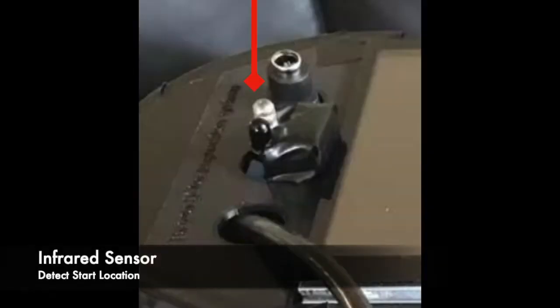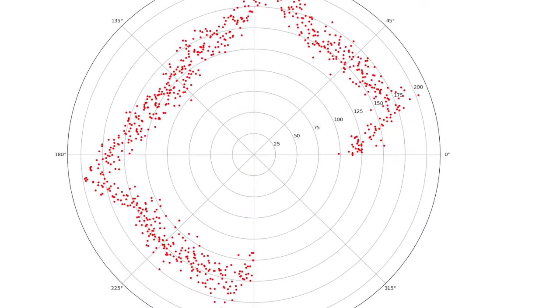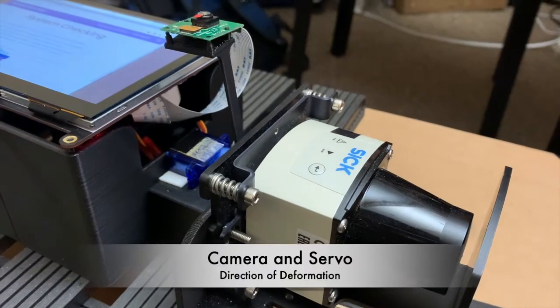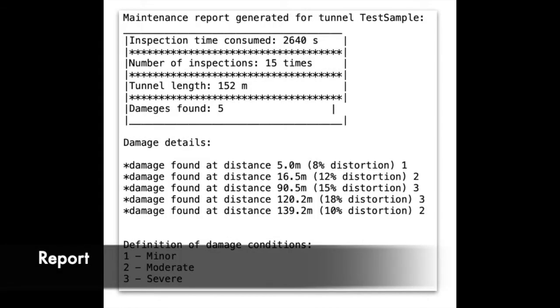After the infrared sensor detects the physical sign of the exact location, the inspection will begin. During the inspection, the data will be compared, and the system will record locations with differing values, and the camera will turn in the direction of the deformation. After the inspection, the report can be generated based on the data and updated onto the portal.